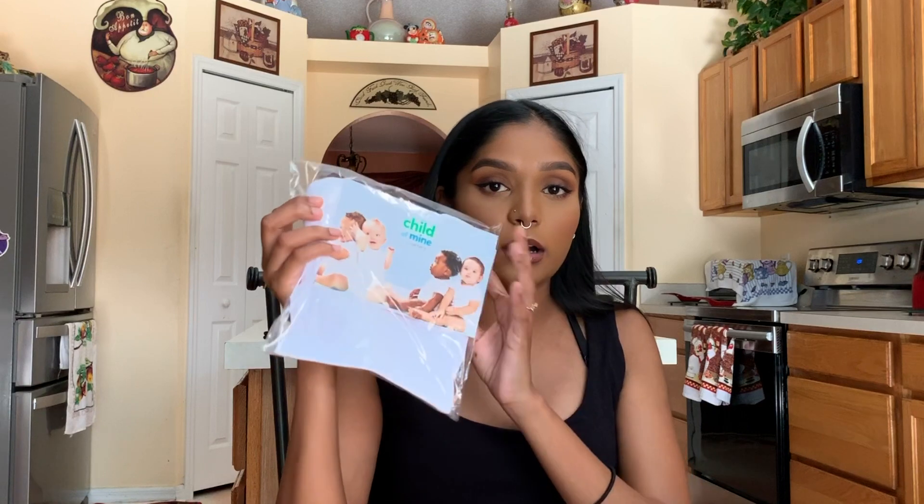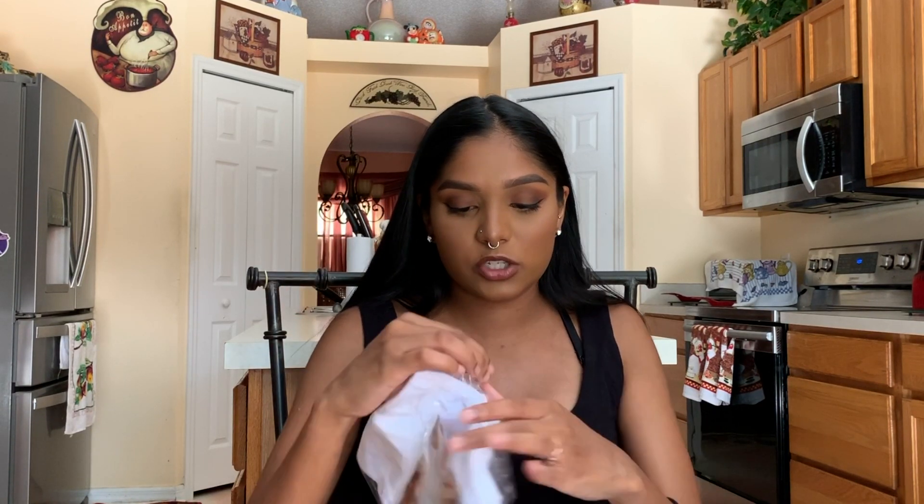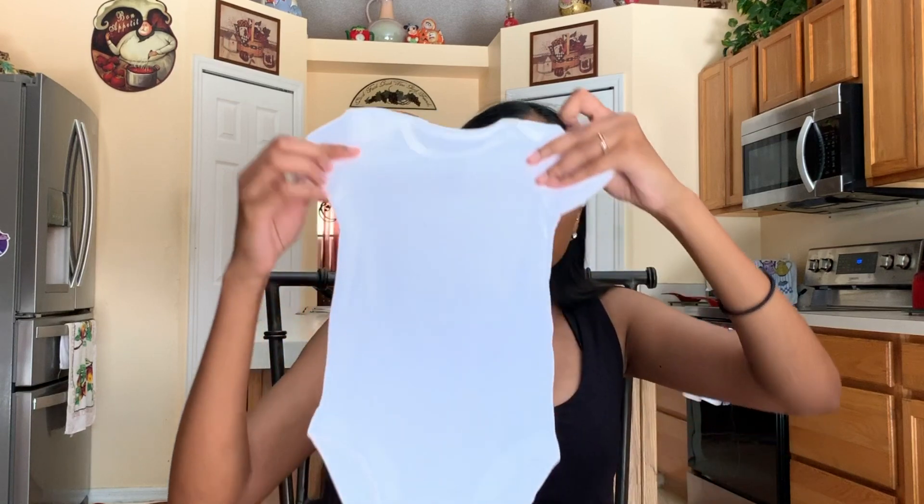Speaking of clothes, the next thing was a little white onesie from Carter's. I wasn't sure what size it was so I opened it up — it's actually a newborn onesie, how cute! I think I got a Carter's one before from another box and it was three months, so I like that we have a white newborn onesie.